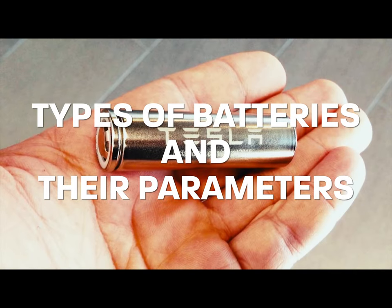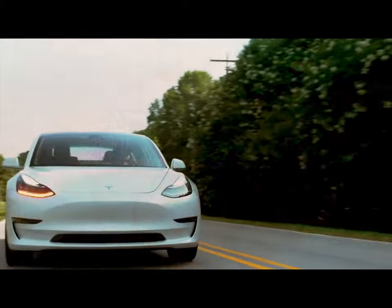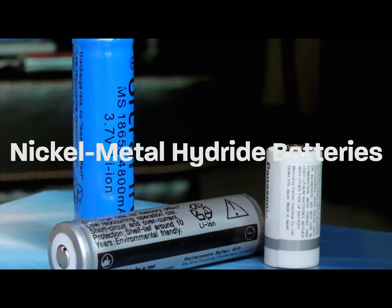Today we are going to talk about types of batteries used in electric vehicles and their parameters. The three types of rechargeable batteries recognized by automobile manufacturers that are suitable for electric car use are lithium-ion batteries, nickel metal hydride batteries, and lead acid batteries.